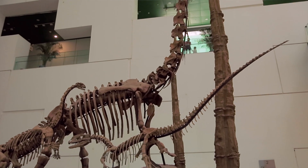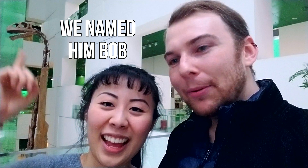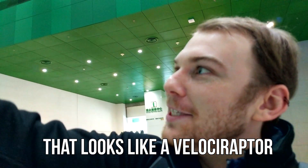When you first walk in, there's a really cool dinosaur right at the front gate. We named him Bob — after Robbie. That one looks kind of like a velociraptor.